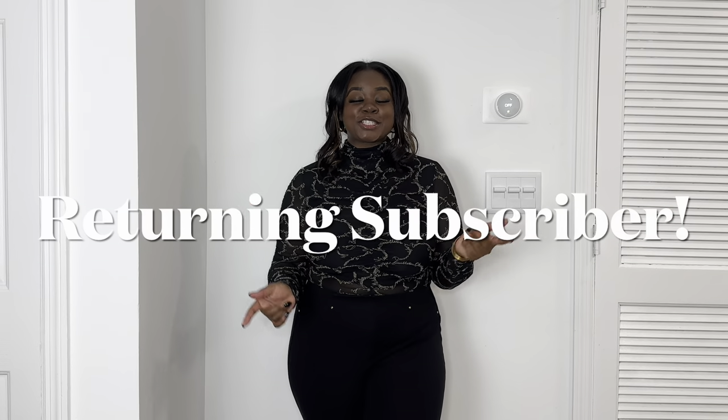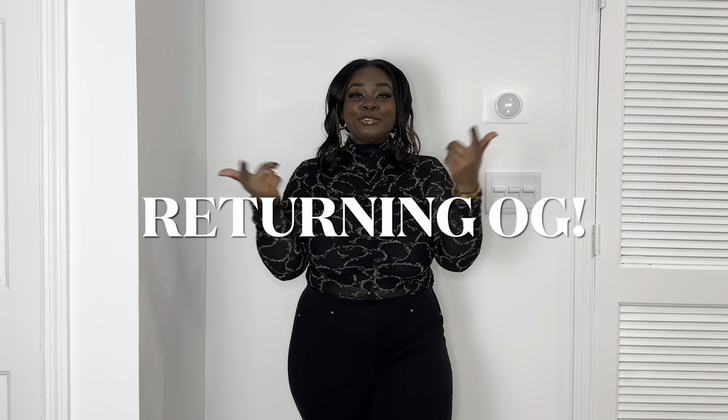Hey you guys, what's up? It is your girl Casey, welcome back to my channel. If you're new here, welcome! And if you're a returning subscriber or returning OG, welcome back. It's the new year, happy new year to everyone, happy holidays — I know y'all haven't really seen me since before the holidays.